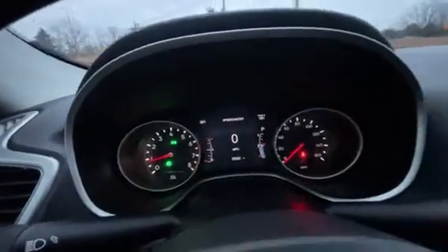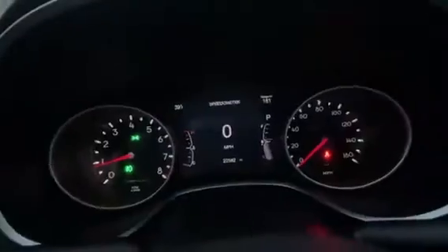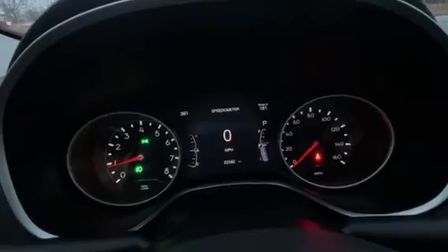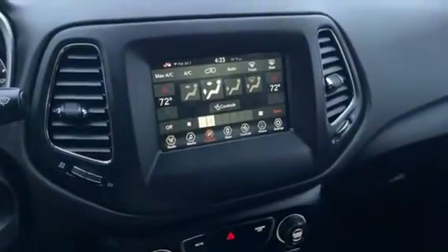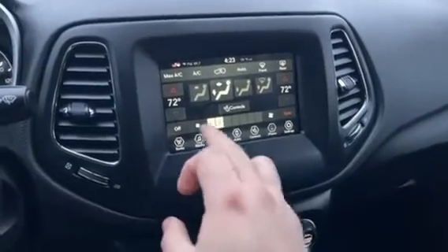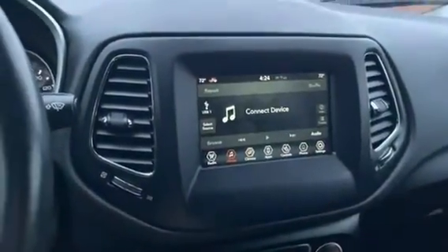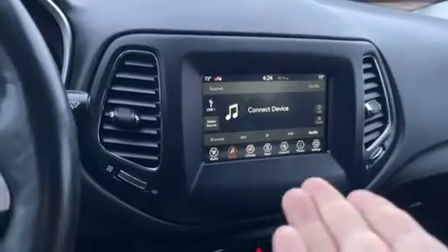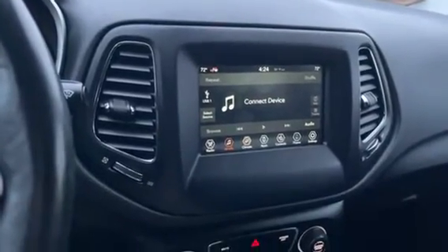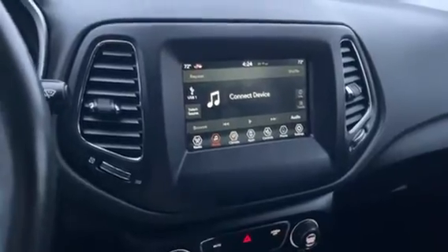This model is going to have a nice LCD center stack, full color, and you have a very nice full-color touch screen in the center. You can do all of your media, radio, SiriusXM, and navigation through here, and it should be compatible with Apple CarPlay and Android Auto, so you can connect both types of devices and mirror your navigation or any music or podcasts you're listening to.